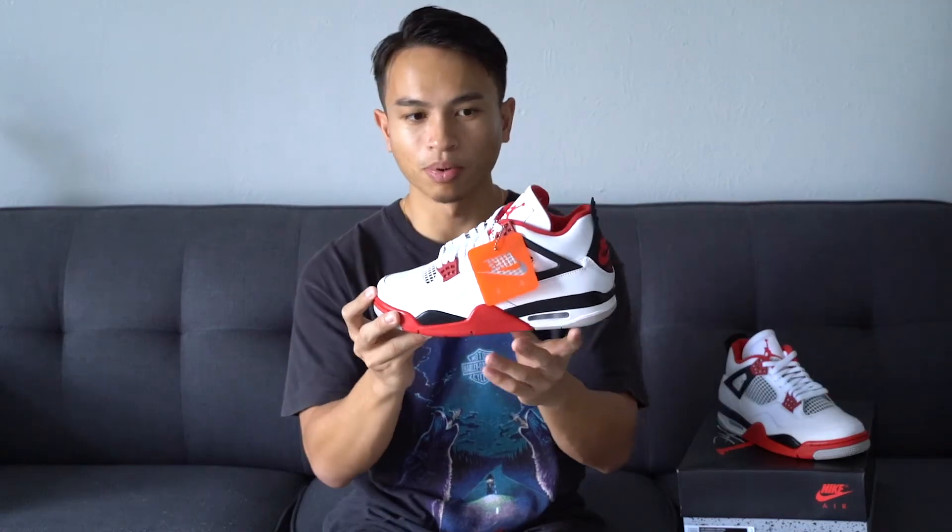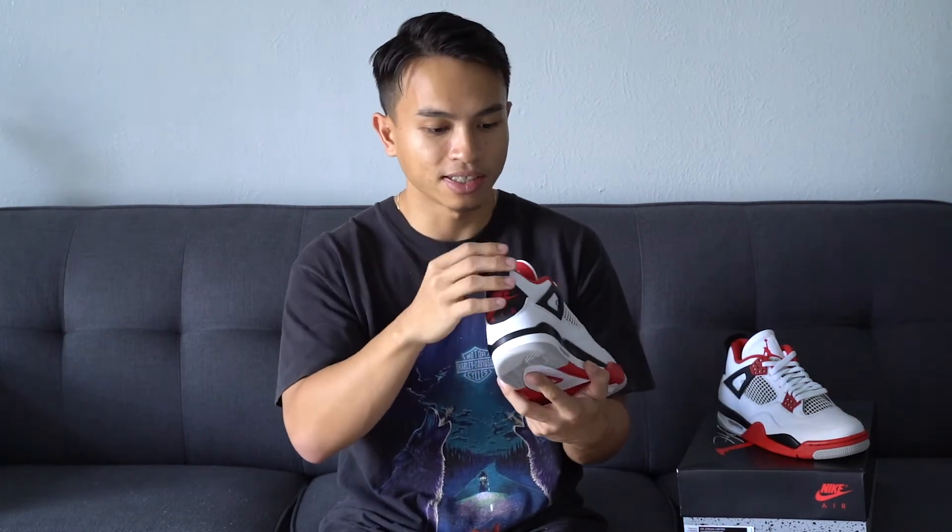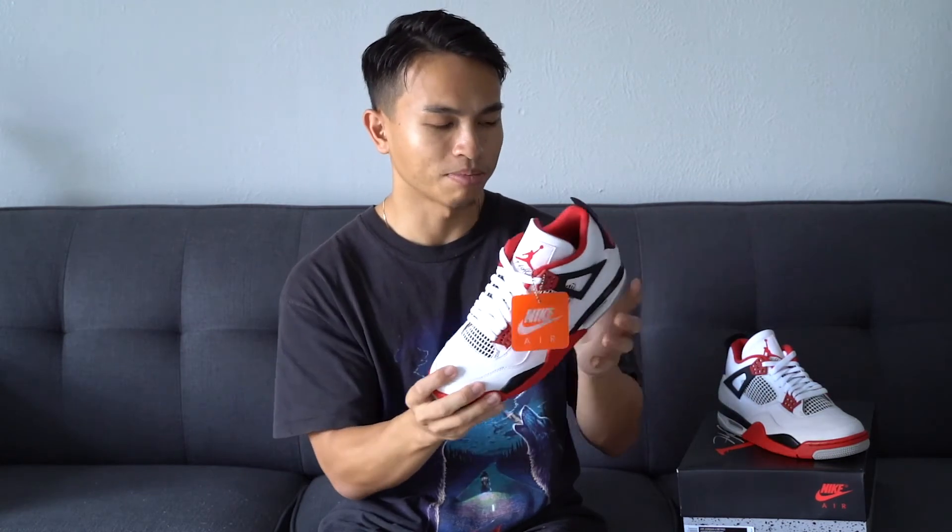There's something about this Fire Red color that seems a little too bright in my opinion. Maybe it's just been a while since I've seen the Fire Red 4s in person, or maybe that's what the OGs looked like — but I feel like the red looks a little too bright on this model.